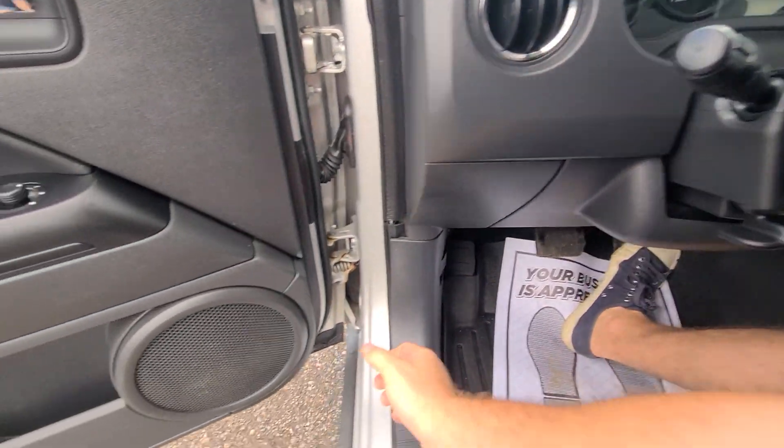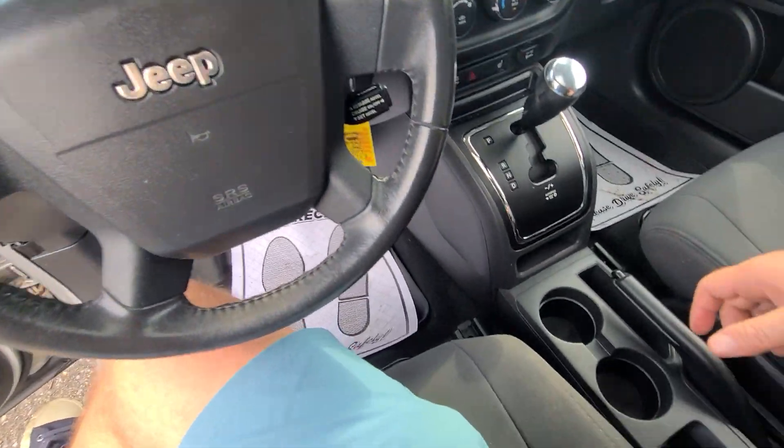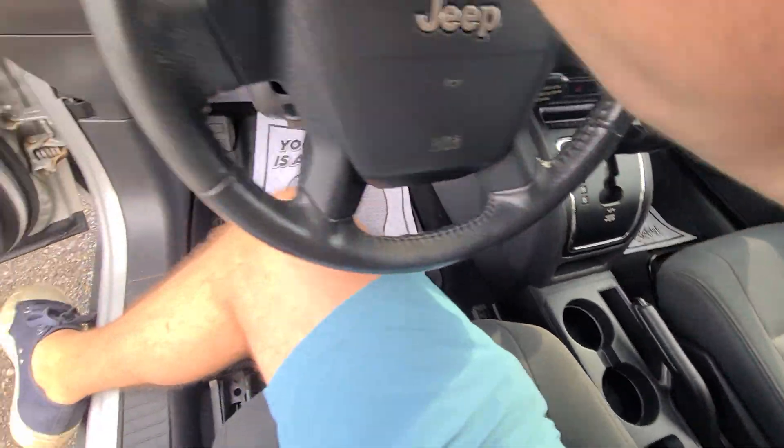There is no check engine light or even a tire pressure monitoring light, which pretty much every other car has. So it's a well-kept vehicle. It is 4x4 with an option of four-wheel drive lock.